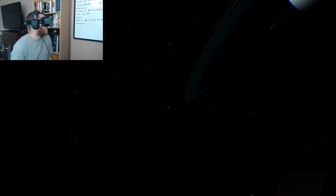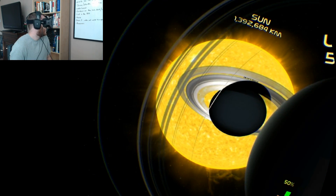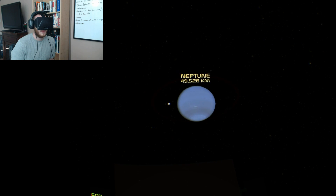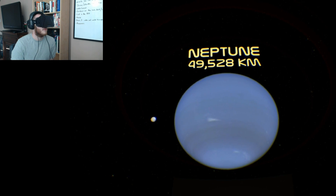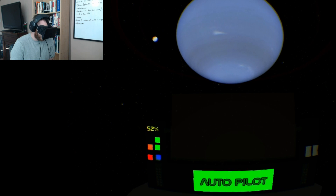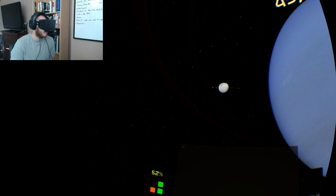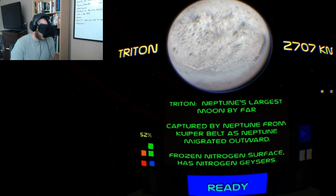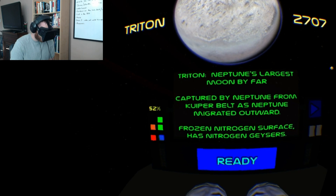Watching this tour on a monitor really doesn't do it justice. The whole point is the sense of scale, which you really only get with a Rift — but even so, this is definitely something you'll want to check out with a Rift. Neptune is the second ice giant, 30 astronomical units away from the sun, and has very active weather. Here is Neptune's largest moon, Triton, which was actually captured by Neptune from the belt.